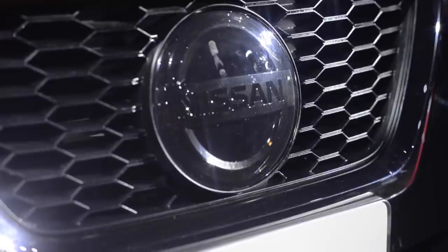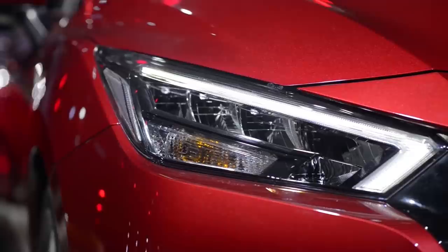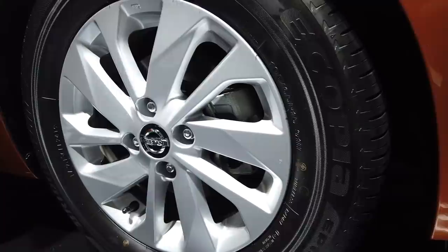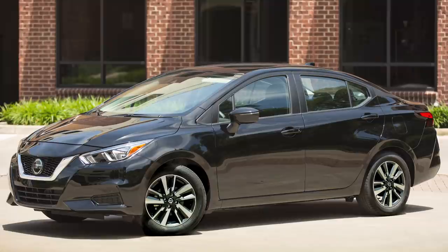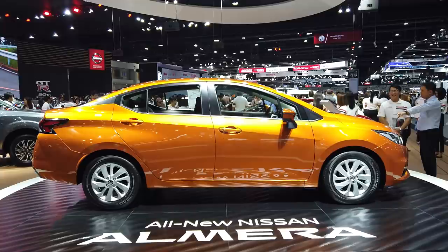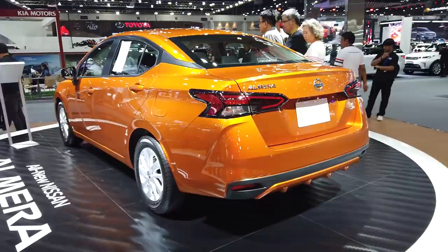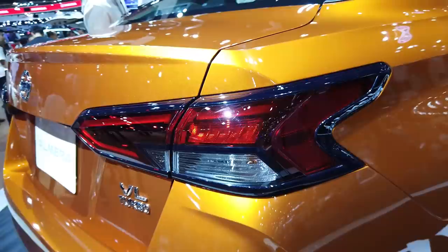Coming around to the front, you can see this very big V-motion grille and these sharp LED headlights on this top-spec VL model. Down here, even this range-topping model has only 15-inch alloy wheels, but we've seen spy shots of the car in Malaysia, which gets the full 16-inch two-tone alloy wheels that look a lot nicer. Along the side, you can clearly see the inspiration it draws from the newer, larger Nissan sedans such as the Altima in the US. At the back, the car is again very sharp and modern looking, with arrow-shaped LED taillights.